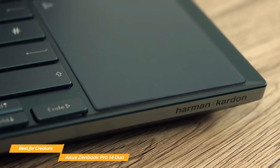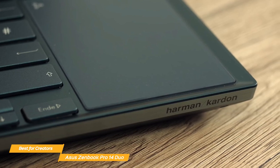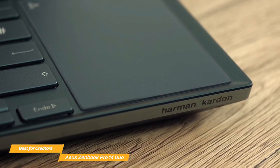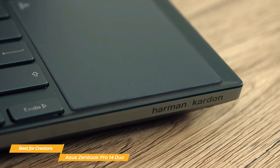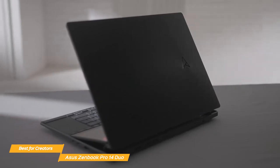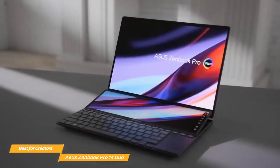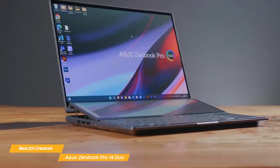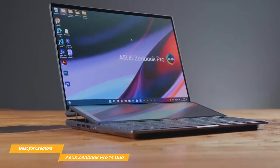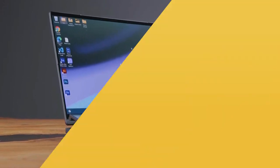The audio on the ZenBook Pro 14 Duo is impressive as well. The Harman Kardon tuned speakers deliver rich and immersive sound, which means you won't need to reach for an external speaker or headphones when you're on the go. The Asus ZenBook Pro 14 Duo is an amazing laptop that checks all the boxes for power, design, and innovation. If you're a creator in the market for a new laptop that can handle everything you throw at it, the Pro 14 Duo is the choice for you.